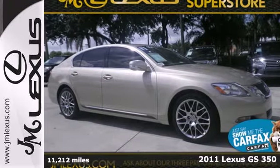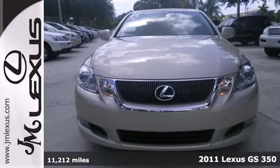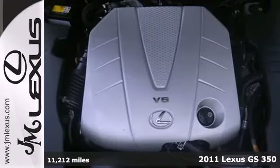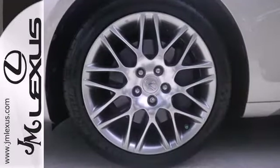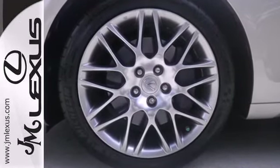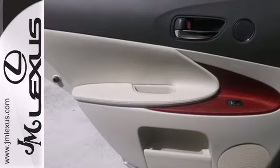It's a 2011 Lexus GS350. This gorgeous luxury sedan is loaded with standard features, including premium leather seats, safety connect telecommunication service, self-leveling headlights, four-wheel anti-lock brakes, stability and traction control, power heated mirrors, and one-touch power windows.